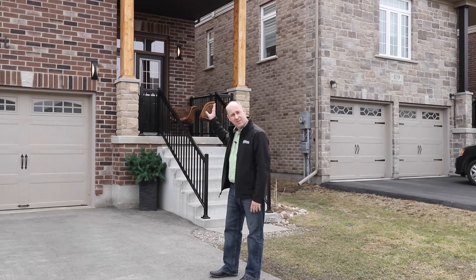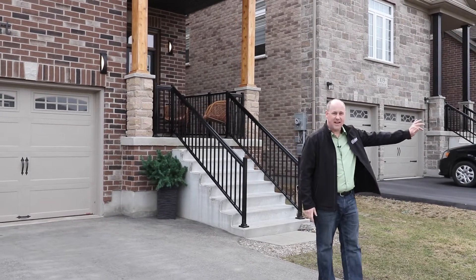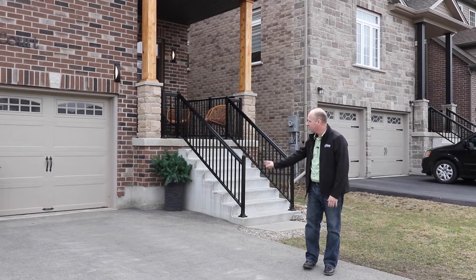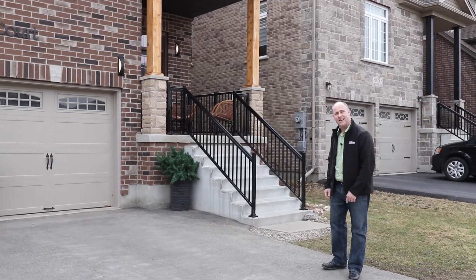We've got over 3,500 square feet above grade here with two and a half stories, fully finished for you. Beautiful dead-end court, you've got walking trails down at the end, plenty of parking without the sidewalk — you can do four in the driveway, another two in the garage for a total of six. So let's go in, got lots to highlight, we'll check it out together.